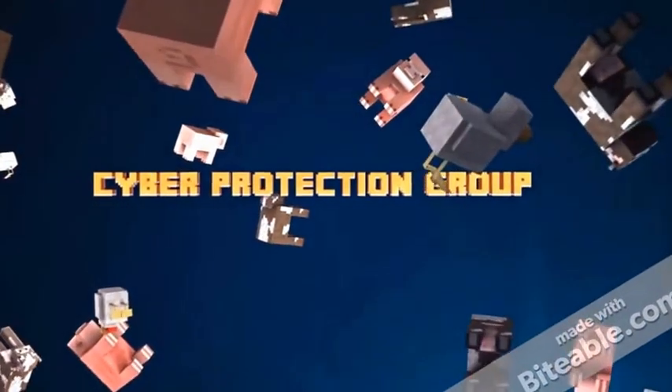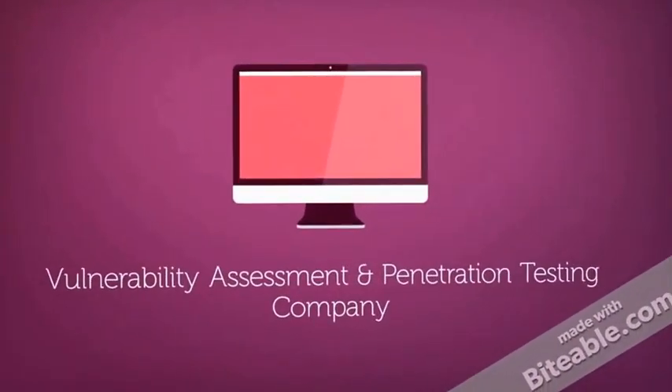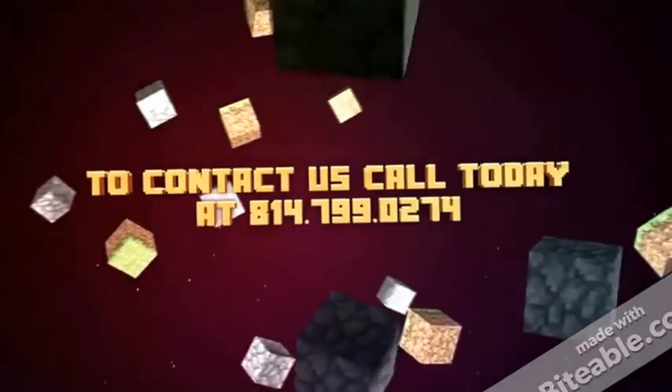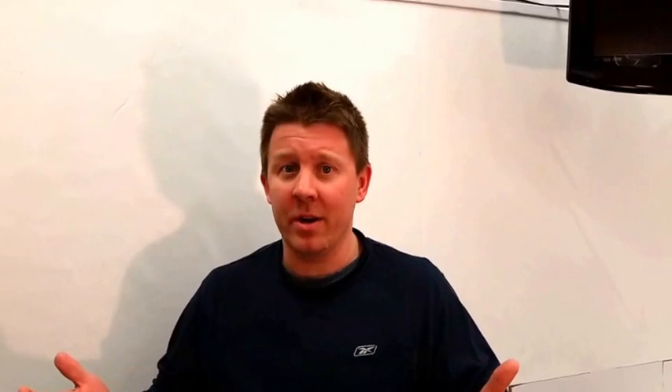Hey guys, Mike from Cyber Protection Group. Hope you're doing well. My guess is if you found this video, sounds like you've got the dreaded malware. So you have pop-ups going everywhere on your screen, your computer's making all kinds of noises, it's doing stuff you don't want it to do. What can you do? Well, today we're going to show you how to remove that malware from your system.